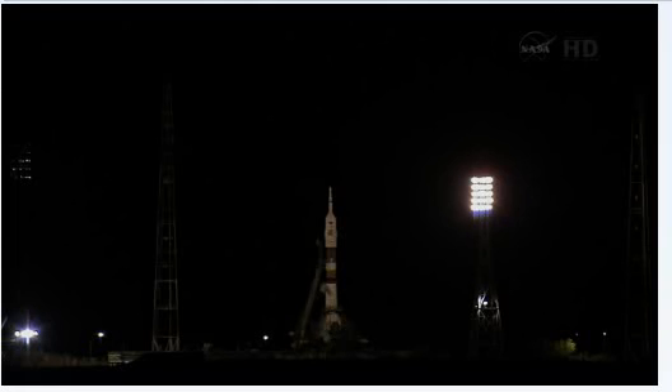T-minus 4 minutes and 30 seconds. As you heard just a few minutes ago, the combustion chamber nitrogen purge has taken place. This is where the fuel lines and other elements of the rocket engines are purged with nitrogen to fireproof them by removing vapors of fuel and oxidizer.